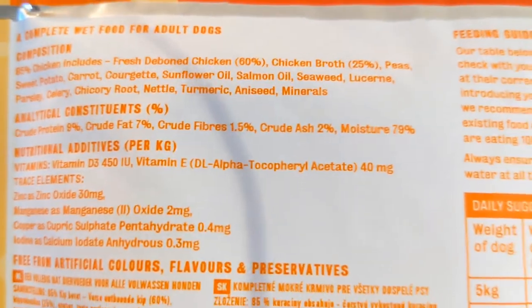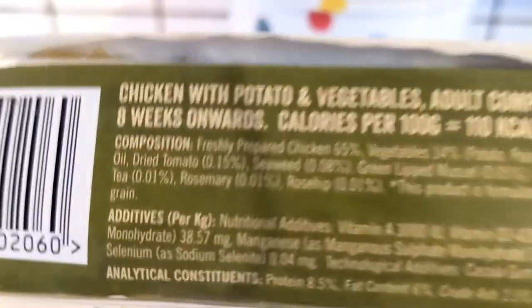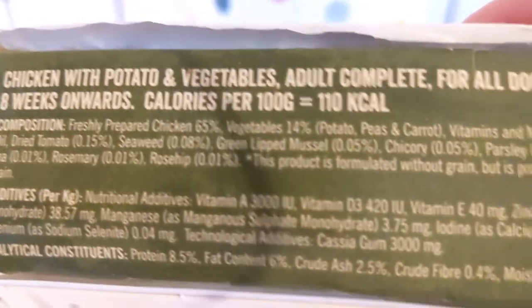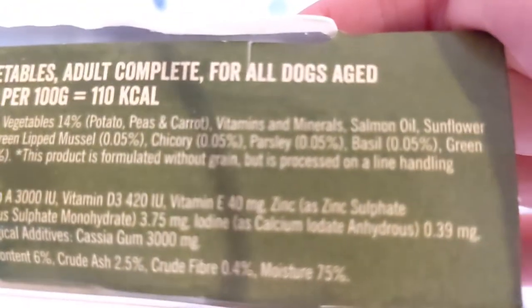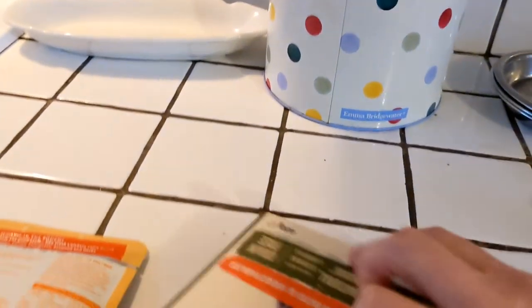After that, all you've got is peas, sweet potato, carrots, courgette, sunflower oil, salmon oil, seaweed — it's all natural. It's really important that you've got meat first, then a list of vegetables, herbs, and healthy things. For the Harrington's, you're looking for the composition section — not ingredients, composition. Freshly prepared chicken at 65 percent, then just potatoes, peas, carrots, vitamins, minerals, greenlip mussel, basil, parsley, rosemary. It's all stuff you actually know — no cereals, no grains.